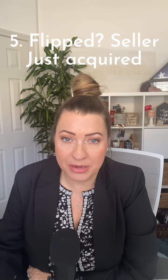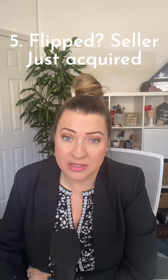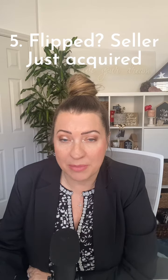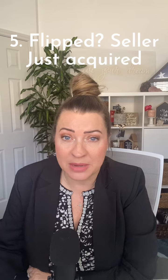The next thing that contracts don't talk about, which is really important for everybody to be aware of, is flipped properties — meaning the property has not been owned by the current owner for more than 90 days, or in some cases 12 months, depending on the loan. In most cases, if the property has not been owned by the seller for more than 90 days, it could be a problem with certain types of financing like FHA. In most other loan types it doesn't matter, but it's nice to know as a lender that this is a flip.